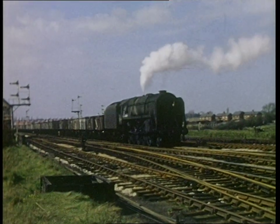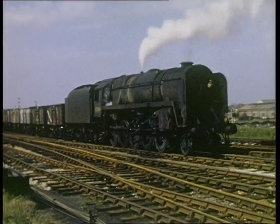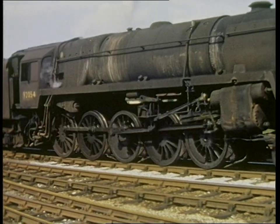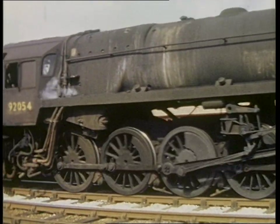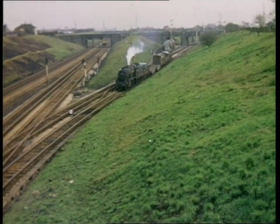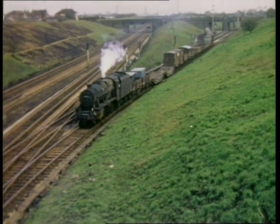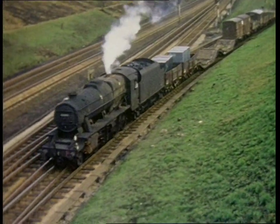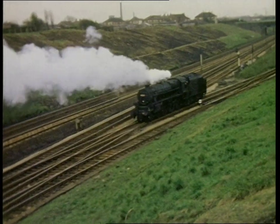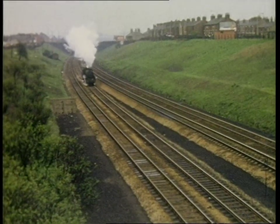Standard Class 9F 2-10-0, 92054, crawls through Bamber Bridge. These adaptable and powerful steam engines were introduced in 1954 and eventually totalled 251 examples. The last built, number 92220 Evening Star, was the last steam locomotive built for British Railways. The 9Fs had scandalously short lives — 92054 was scrapped by Arnott Young at Parkgate and Rawmarsh in June 1968, two months after she was seen here. At Farrington Curve Junction, a Stanier Black 5 is seen on a short freight, followed by two further Black 5s running to Lostock Hall Shed light engine. This junction connected the Lancashire and Yorkshire Railway with the London and North Western, and also provided a route from Blackburn to Liverpool, avoiding the busy town of Preston.